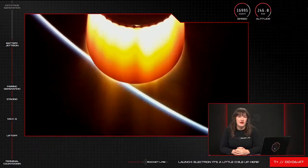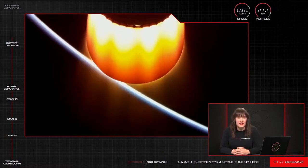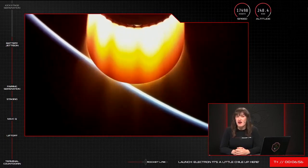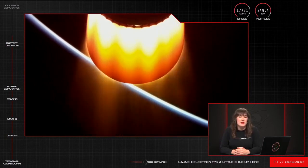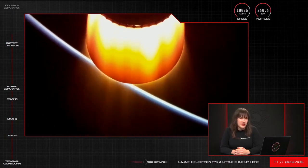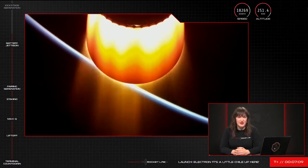What we're looking at on your screen is the glowing hot vacuum-optimised nozzle for the Rutherford engine on Electron's second stage. It's the same base engine that we use nine of on the first stage to do most of the heavy lifting, but when we're in space we only need one. The vacuum-optimised nozzle extension allows us to match the pressure of the environment, unlocking some 5,800 pounds of thrust.